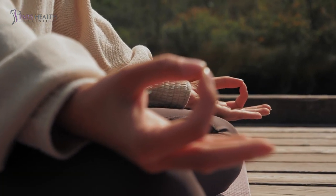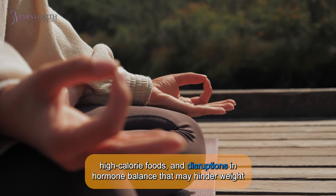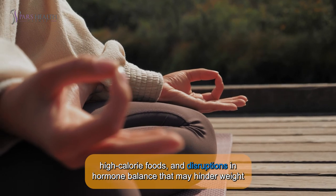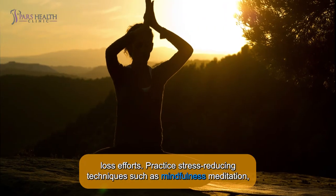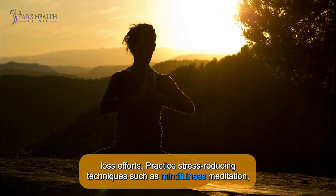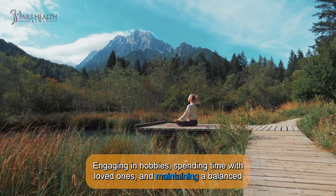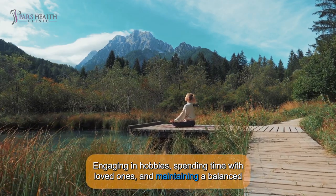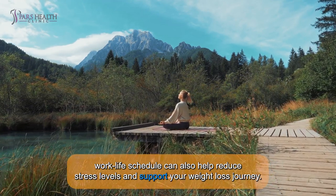6. MANAGE STRESS. Chronic stress can lead to emotional eating, cravings for high-calorie foods, and disruptions in hormone balance that may hinder weight loss efforts. Practice stress-reducing techniques such as mindfulness meditation, deep breathing exercises, yoga, or spending time in nature. Engaging in hobbies, spending time with loved ones, and maintaining a balanced work-life schedule can help reduce stress levels and support your weight loss journey.